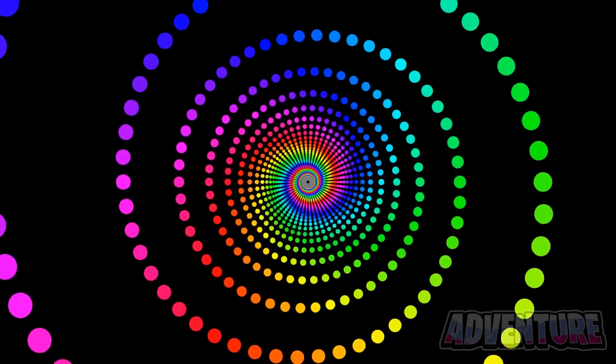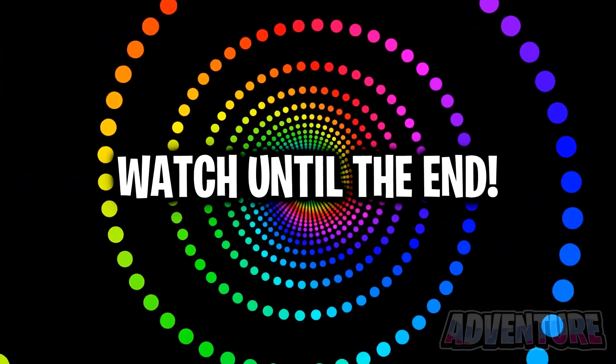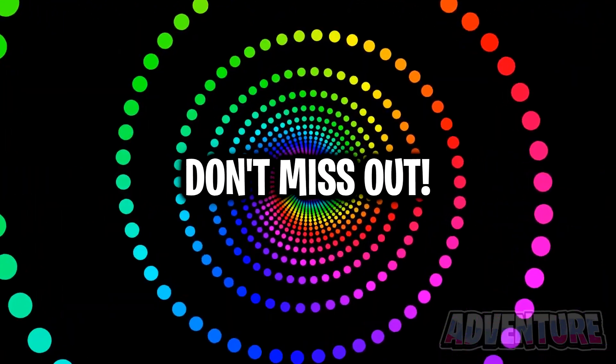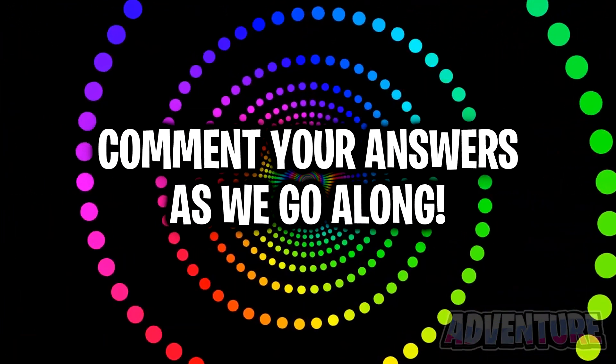Hey guys, Adventure here, and in this video we're doing a test to see how good your eyes are. Make sure you watch the video until the end to find out if you have regular eyesight like most people or if you have unique eyesight and even superhuman vision. This test will reveal if you have good eyes, so don't miss out. Comment your answer to each question as we go through them.